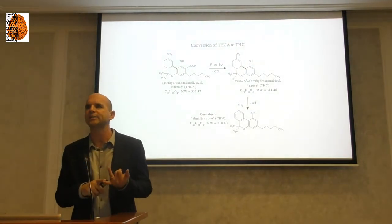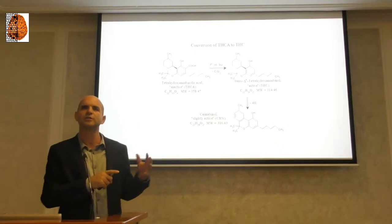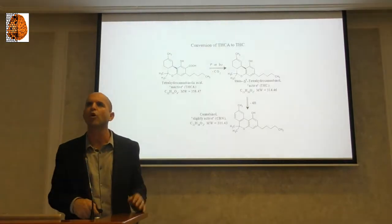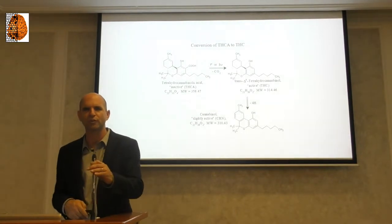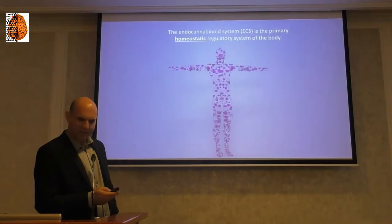So all the phytocannabinoids in the plant start in an acid form and can transform to the regular form after decarboxylation — after heating the molecule. We call it THC-A (THC acid), and after heating, THC. CBD-A is CBD acid, and after heating, CBD. Then CBGA — and I can go on until 144 different names.